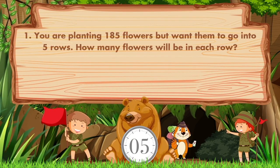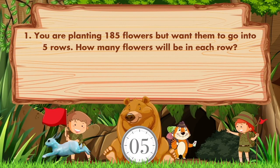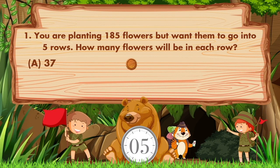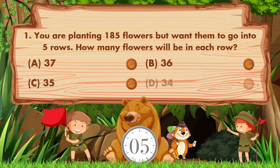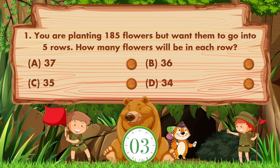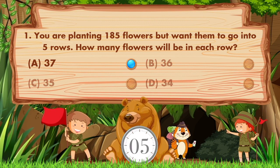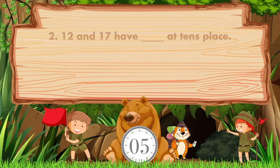You are planting 185 flowers but want them to go into five rows. How many flowers will be in each row? Option A is 37, B is 36, C is 35, D is 34. The answer is option A: 37.